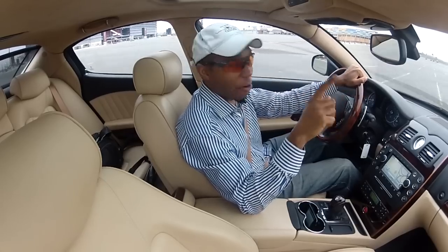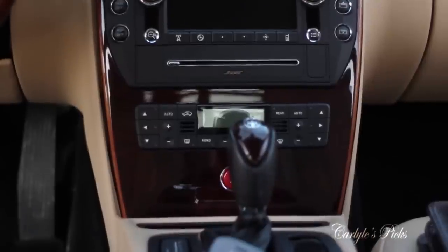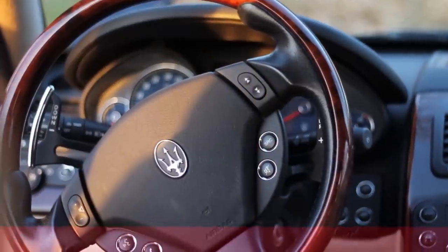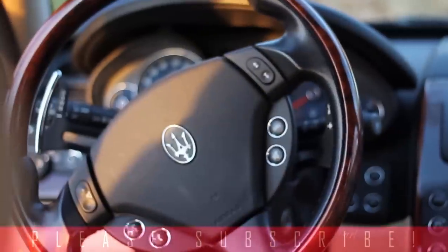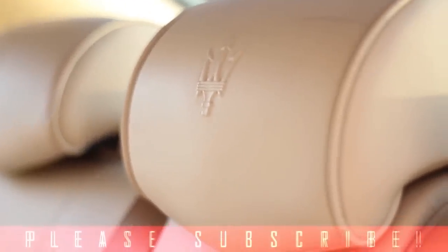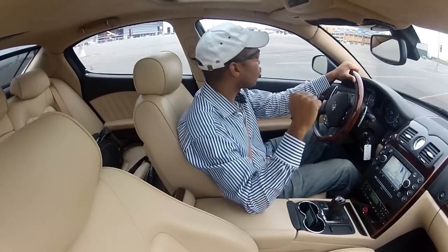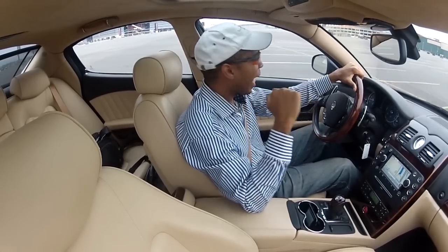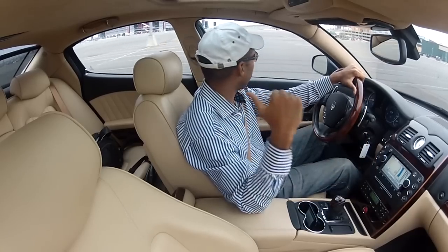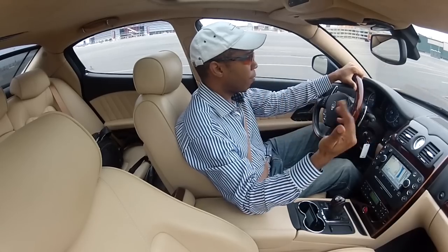If you want a private jet for less than a million dollars, then get a Maserati — that's a good way to look at this car. The suspension is so comfortable and soft it's even floaty to a point, but they have it dialed in just right so the handling is pretty good. The weight bias is a little more towards the rear — about 51/50 in the rear and 47 on the front.